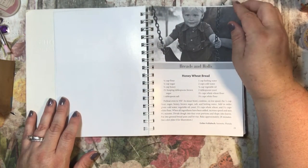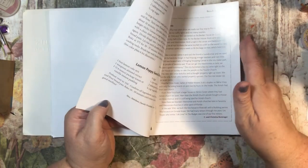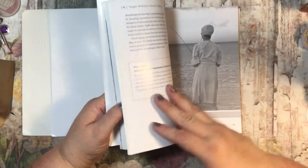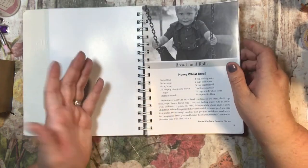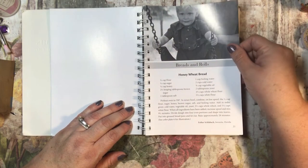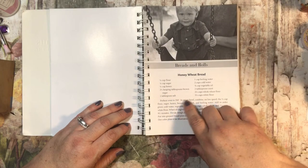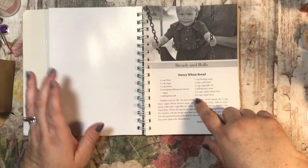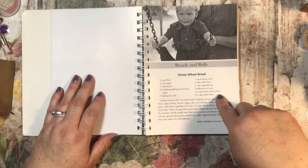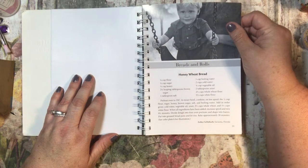Breads and Rolls — here we go. Honey wheat bread, starting it off good. It looks like recipes are written by different people, so this might be a combination cookbook. That makes it even nicer because you'd give your best recipes to a cookbook. Honey wheat bread has flour, sugar, honey, brown sugar, salt, boiling water, cold water, vegetable oil, yeast, whole wheat flour, and white flour. It says preheat the oven in a mixer and mix some stuff together.